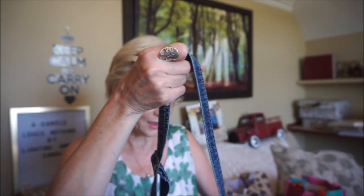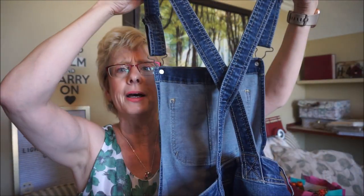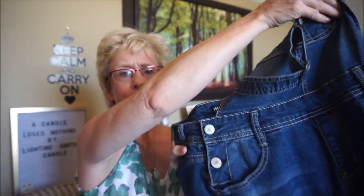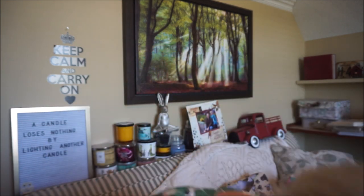Clothes-wise — I saw these overalls. I haven't worn overalls since, I think, the 70s when I was in high school and they were a big thing. I just thought these were really cute and wasn't sure if they'd fit me, but they fit so nicely. The back crosses over like so. They were really comfortable and they weren't too long — most pants are way too long on me — but these fit quite nicely. I thought they were kind of fun.